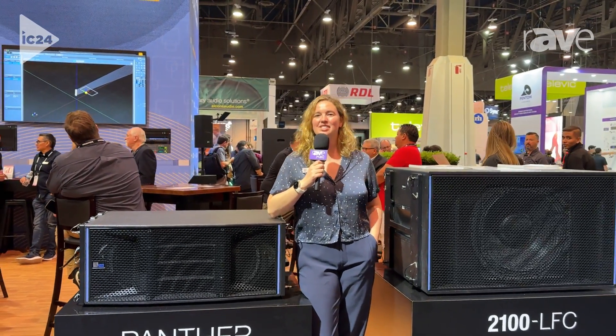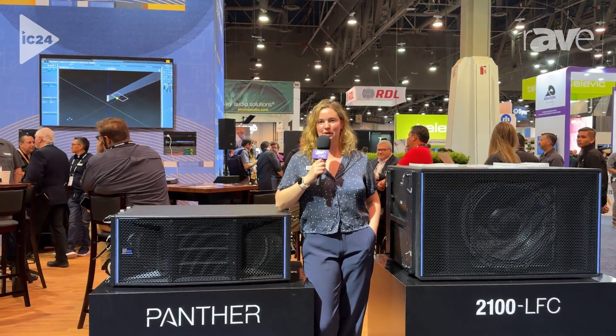Hi, my name is Katie Murphy-Kalusi, Director of Loudspeaker Development at Meyer Sound Laboratories out of Berkeley, California. We're at Infocomm 2024 and we are so happy to report that the unparalleled pair of Panther and 2100 continue to take the world by storm.